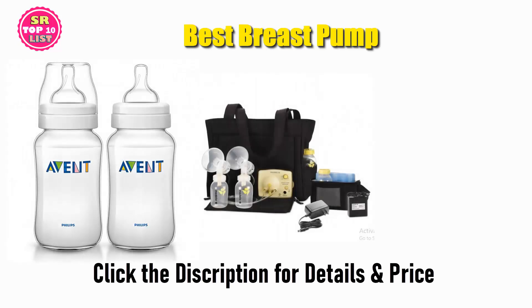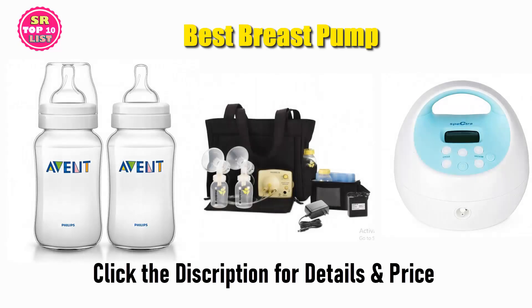Find the best breast pump on Amazon and Aliexpress. We analyzed consumer reviews to find the top rated products. Find out which product high scored and buy. I am going to review the top 5 best breast pumps on the market.